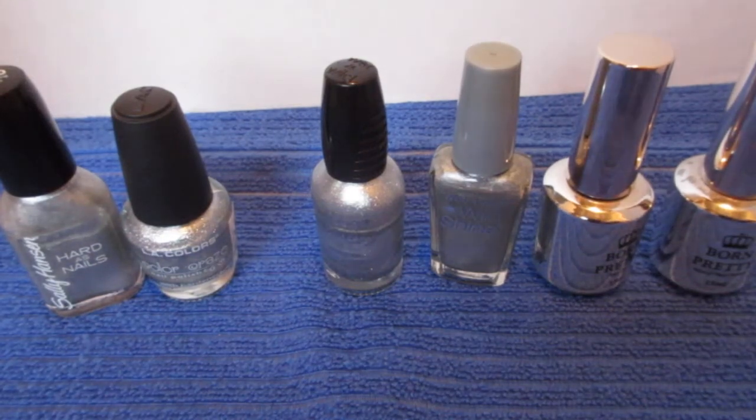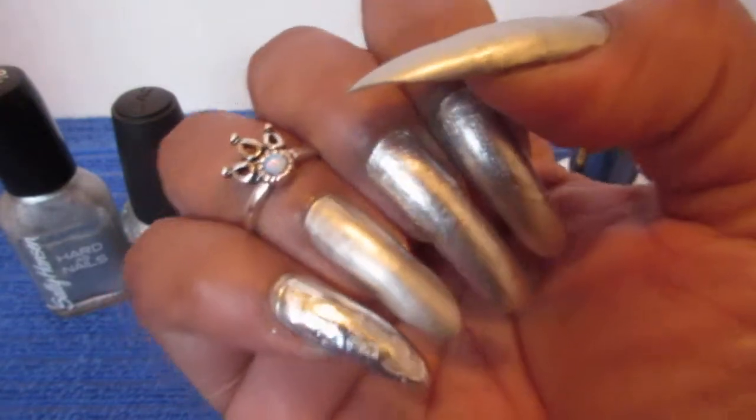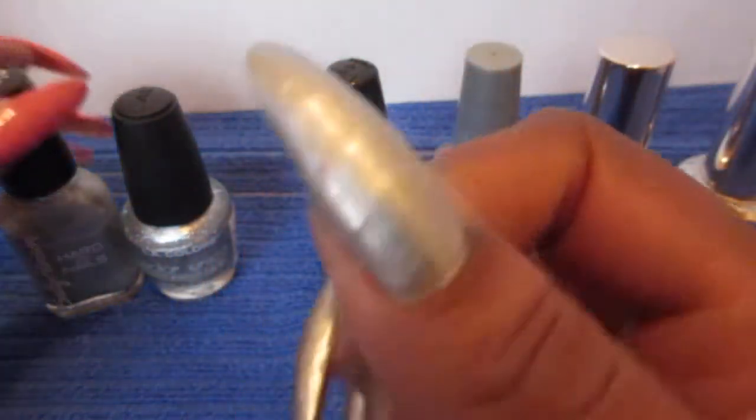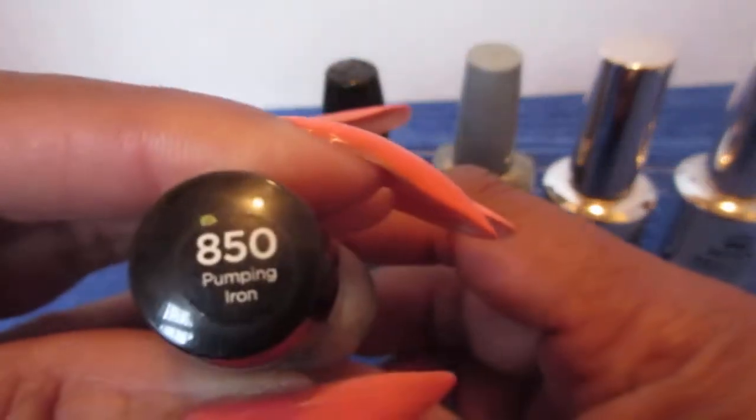Hello everyone, welcome back to my channel. In this video I'm showing you my top five silver nail polishes. The first one is this Hardest Nail Seller and it's called Pumping Iron.